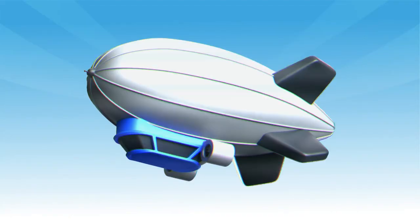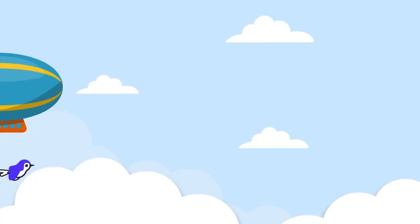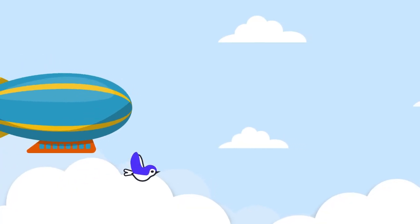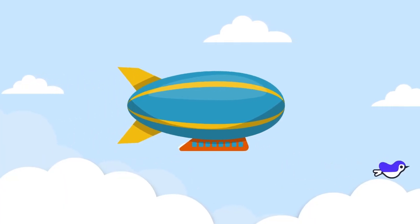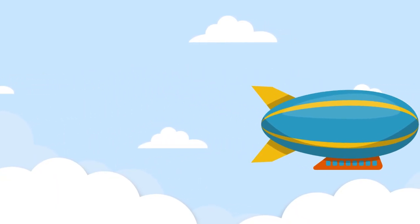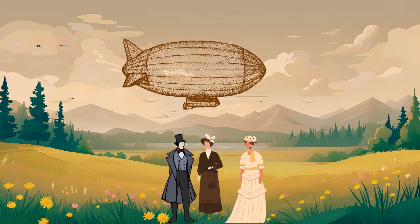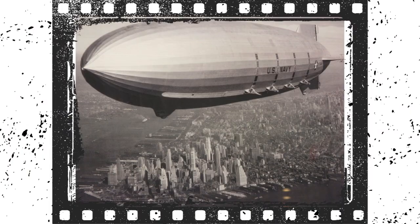And now meet the Zeppelin. It's a big, slow-moving airship filled with special gas that helps it float. Long ago, people used them to travel in style, like a flying cruise ship. They're not used much today, but they sure look cool.